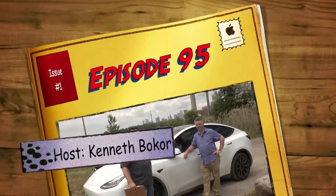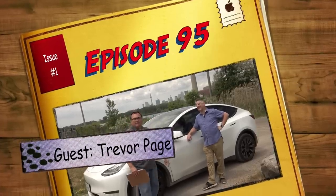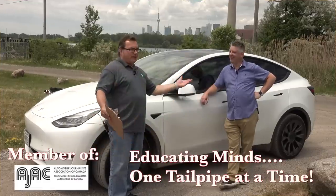All right, well, as you can see, my old pal Trevor Page from Tesla Owners Online — did I get that right? Tesla Owners Online. Club, forum, everything.